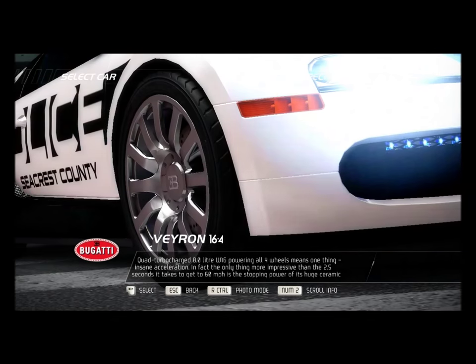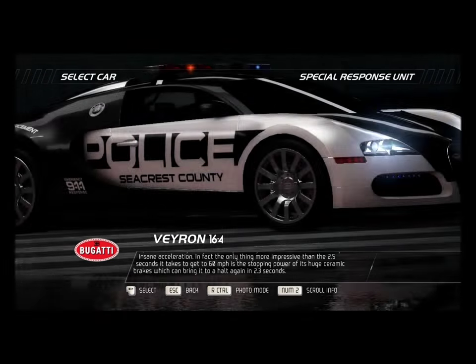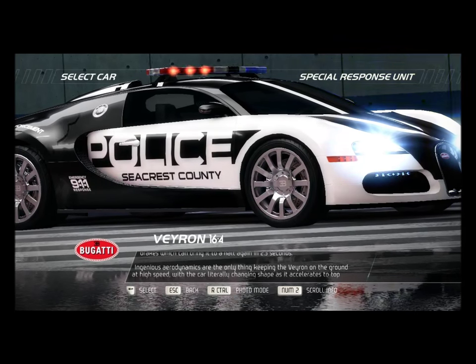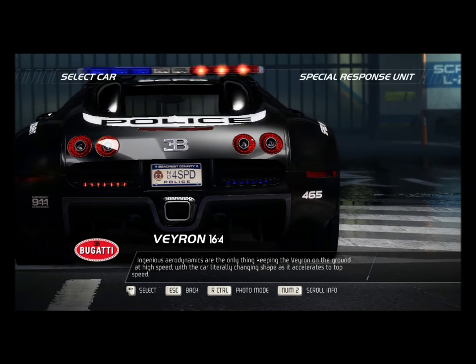In fact, the only thing more impressive than the 2.5 seconds it takes to get to 60 mph is the stopping power of its huge ceramic brakes, which can bring it to a halt again in 2.3 seconds. Ingenious aerodynamics are the only thing keeping the Veyron on the ground at high speed, with the car literally changing shape as it accelerates to top speed.